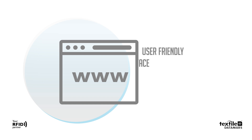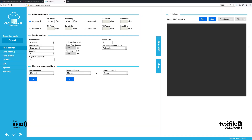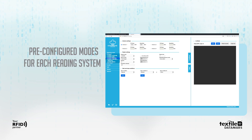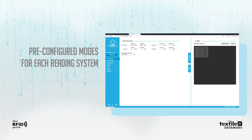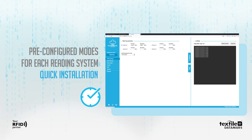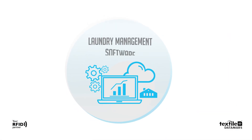Cloudburst can be configured and managed through a user-friendly graphical interface — you just need a web browser. It offers a set of pre-configured modes depending on what reading system is being installed, which dramatically cuts the installation time and removes the complexity related to RFID technology. It doesn't matter which laundry management software is in place.